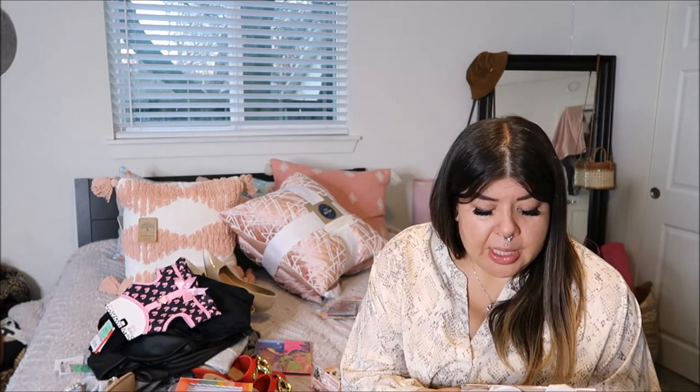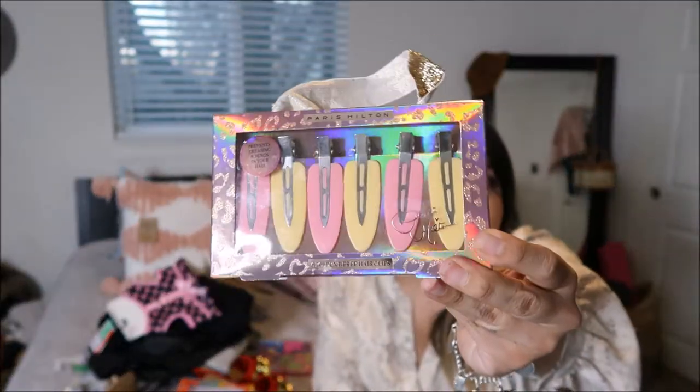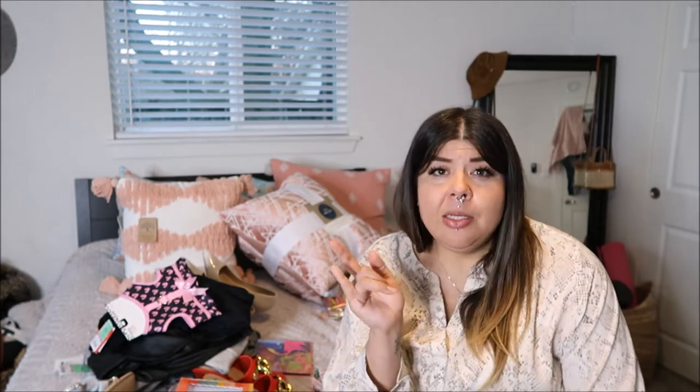Then I picked these up from Ross — these were $3.99 and I've been wanting these little clips. They clip your flyaways when you're doing your makeup, so I thought they were really cute and I picked those up for $3.99.